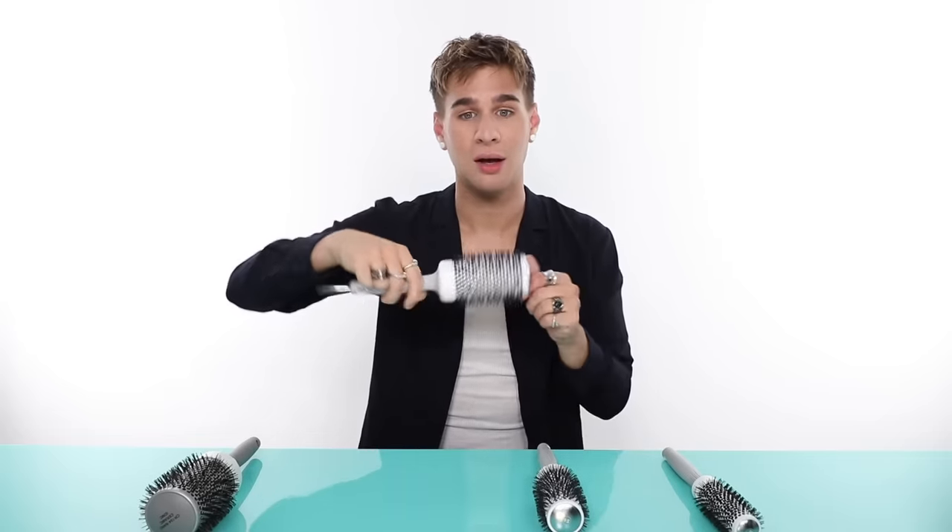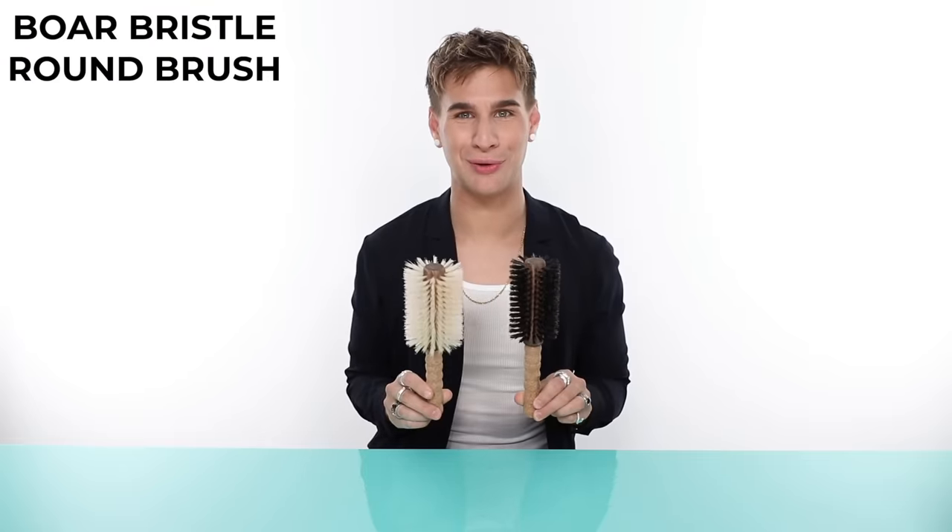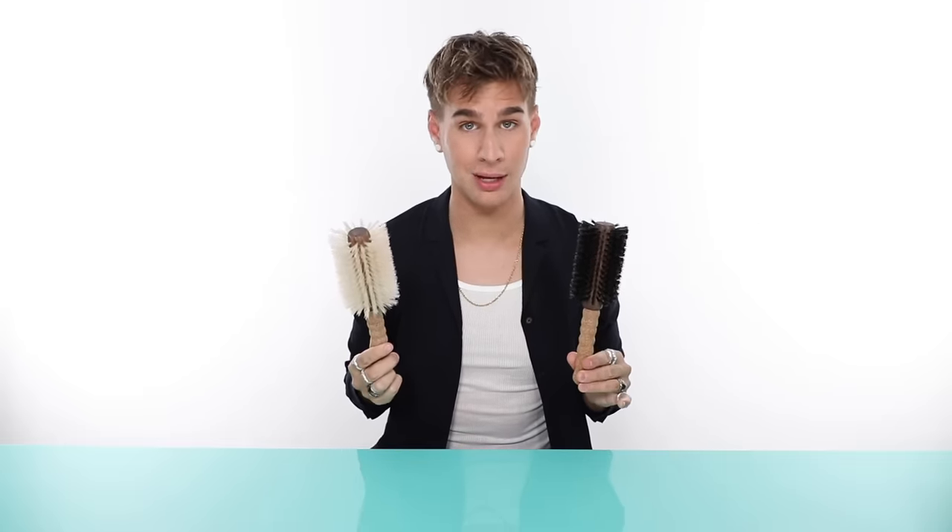You can really make any style with a ceramic round brush. Also, most round brushes come with a tail attachment on the bottom so you can part the hair without a comb — it goes right back inside. A lot of people don't realize these are there, but they're actually for parting the hair so you don't have to put down the brush or the blow dryer to pick up a comb.